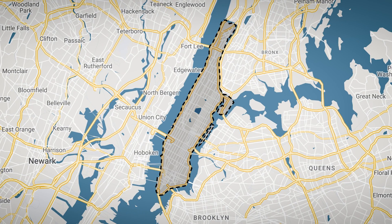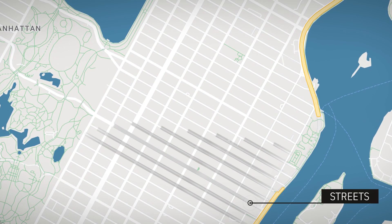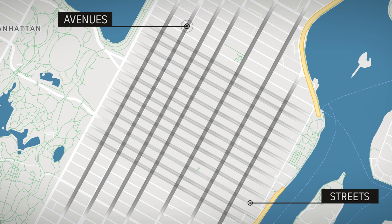Let's get started with the basics. Manhattan is laid out in a grid pattern, with streets running east to west and avenues running north to south. The streets are numbered, with the numbers increasing as you head north. The avenues are also numbered, but with the numbers increasing as you head west.